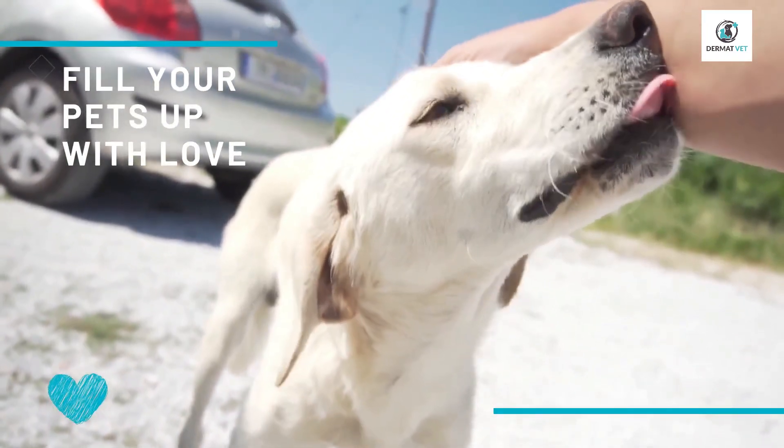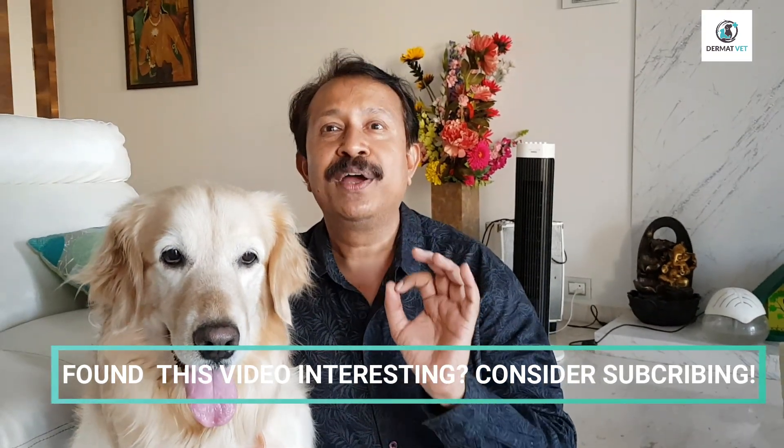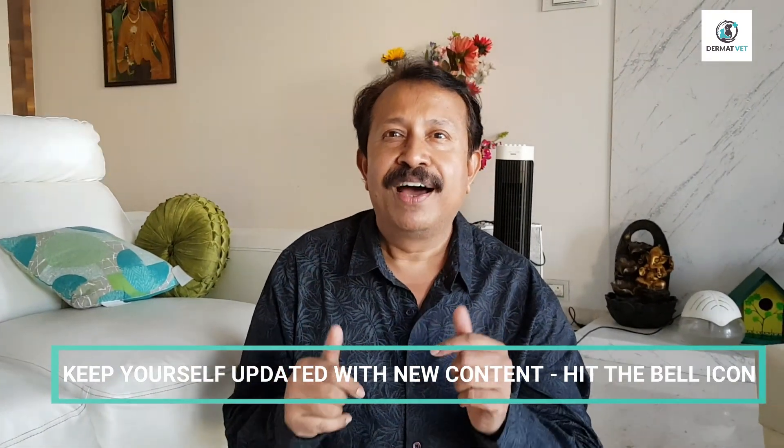Last but not the least, fill them up with love to increase their lifespan. So my dear friends, this was our today's topic on how to reduce skin aging in pets. Consider subscribing if you found this video informative and interesting, and hit the bell icon to keep yourself updated with the latest videos from Dermatwet.